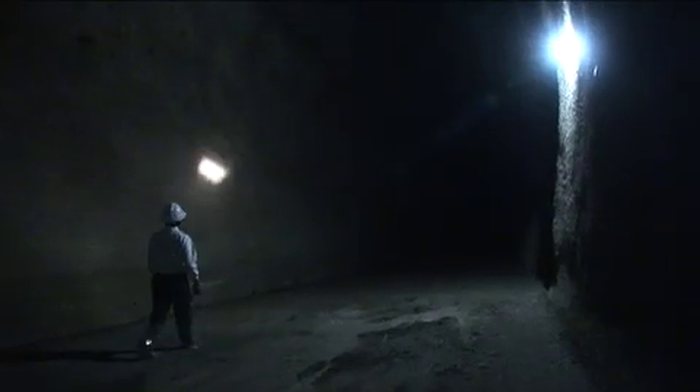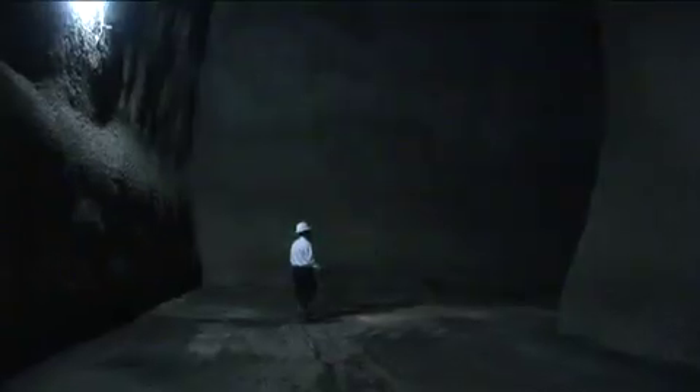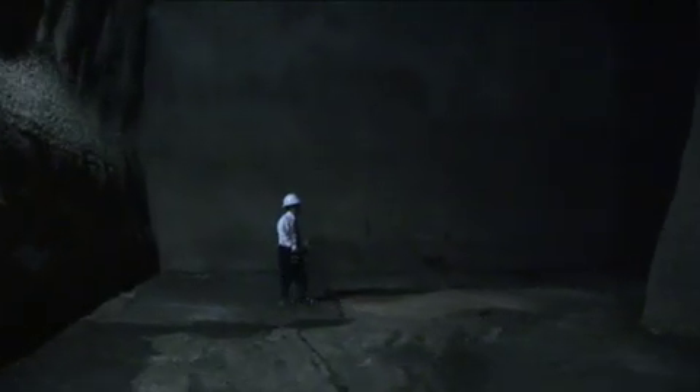Each tunnel is about 24 feet wide and 40 feet high, and they extend about 842 feet from this wall to the wall at the other end — that's a little bit over the length of two football fields.